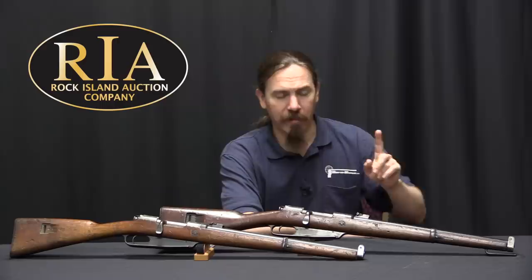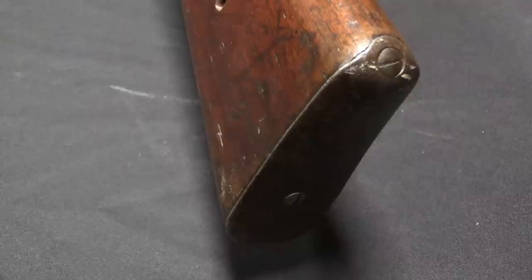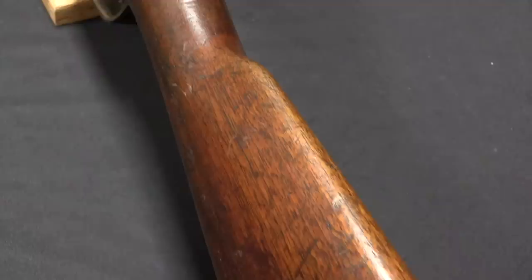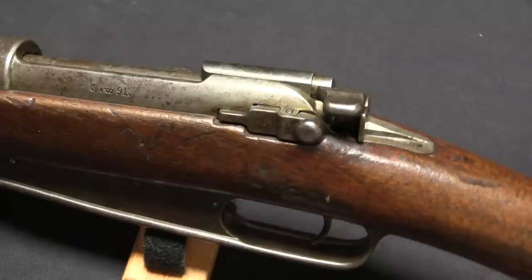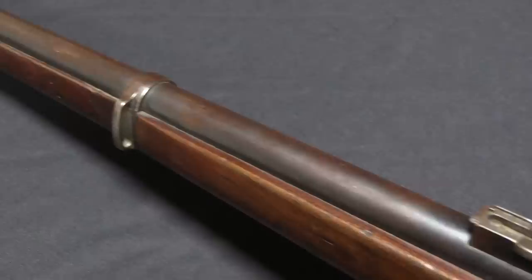Now we'll take a look at the mechanics in just a moment, but before we get to that I also want to touch on the fact that we have a Gewehr 91, which is basically the exact same thing with the addition of a stacking rod under the muzzle. That was necessary because when they got around to giving these carbines out, they gave them to cavalry and then also decided to give them to other special troops who didn't need a full-length rifle — guys in the supply train, bicyclists, and artillerymen.